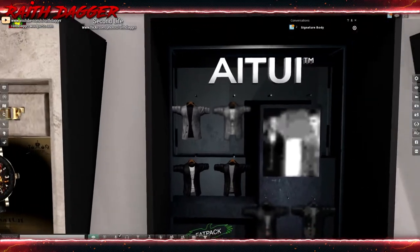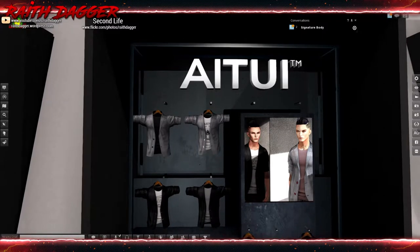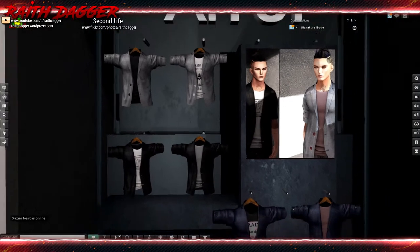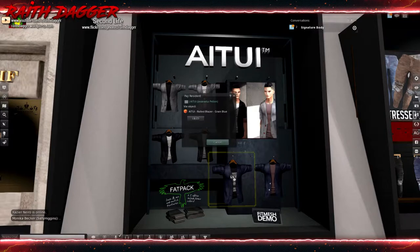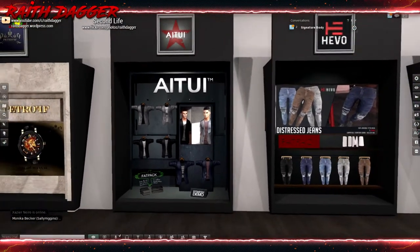And this is the name I still have yet to figure out how to pronounce - maybe I should just instant message the creator and ask. They've got a jacket, a blazer, and a T-shirt. One set will set you back 225 Lindens, fat pack 550 - that's decent for the fat pack price.